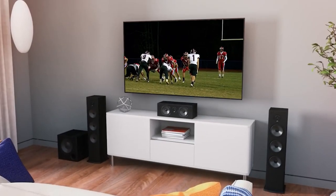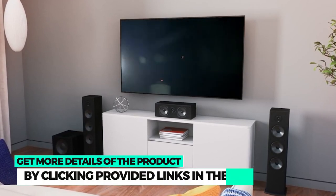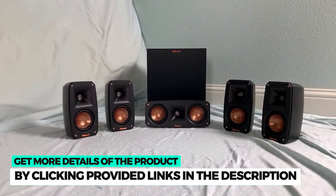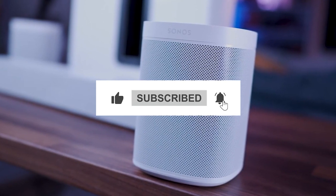So these are the 5 home theater systems that could be a perfect fit for your home. If you like any of the 5 home theaters discussed in the video, you can find more details by clicking on the link in the video description. If you enjoyed watching the video, don't forget to like, share the video, and subscribe to the channel.